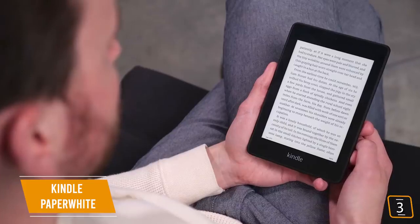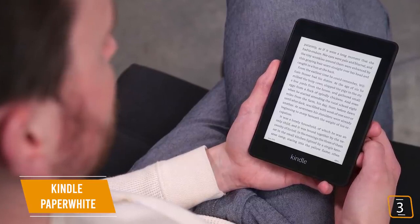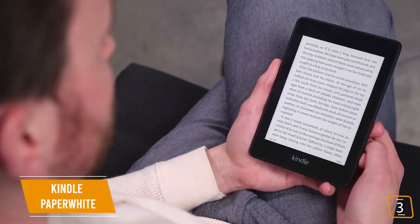If you want the biggest bang for your buck, the Kindle Paperwhite delivers more for your money than any other e-book reader on the market today. It's a great option for just about everyone.